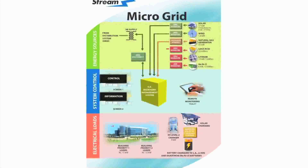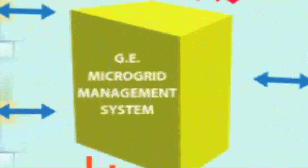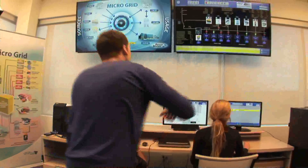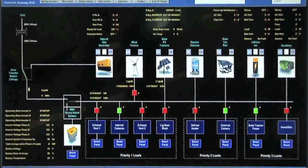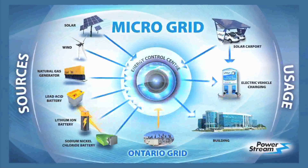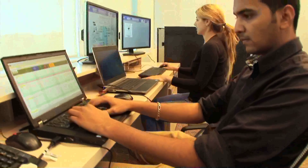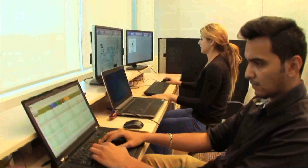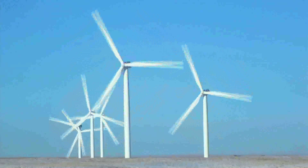The heart of the micro grid demonstration project is the micro grid management unit. This unit allows PowerStream to see where energy is being generated and how that energy is being used. It also enables PowerStream to direct energy flow and to bring alternative energy sources on or offline as desired. The micro grid generates its energy through a combination of clean and renewable sources: solar panels, a natural gas generator, and wind turbines.